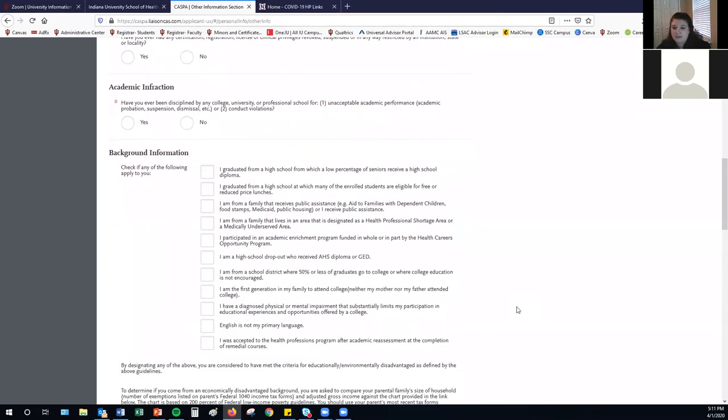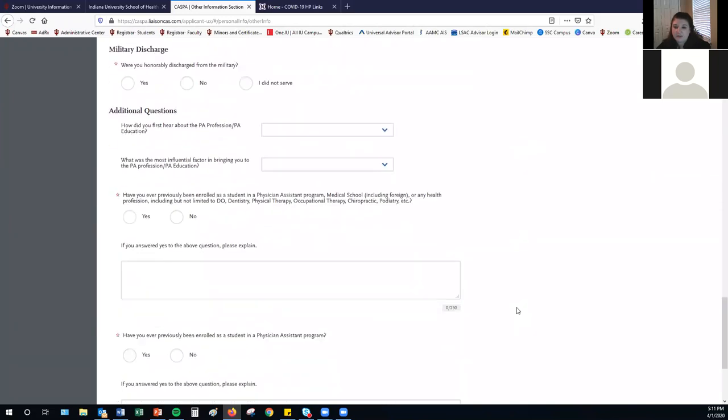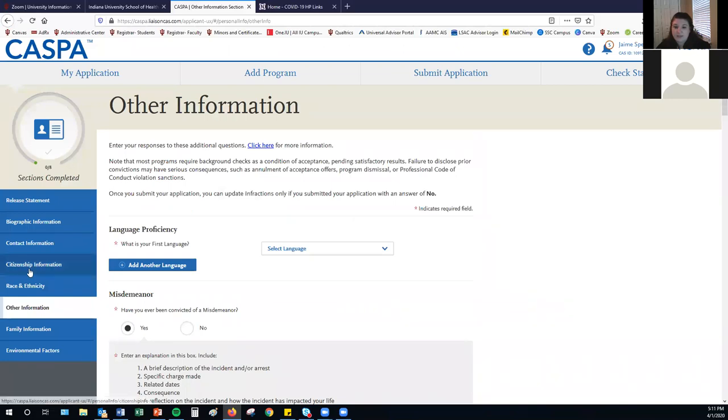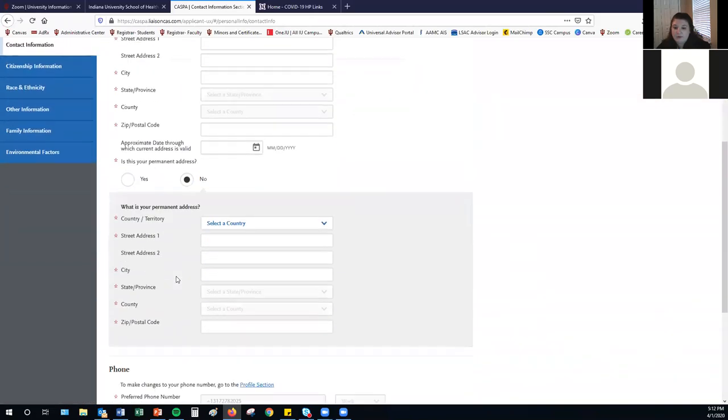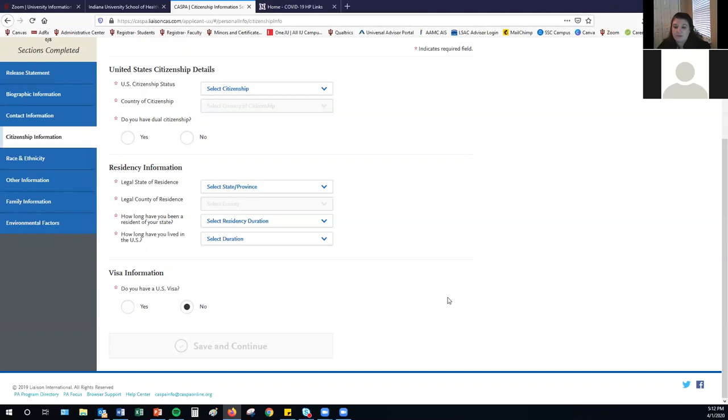You'll also be asked to complete information about your background, military status, discharge status, and other questions about the PA profession. Regarding the question of whether all applicants require a social security number — there is no part of the CASPA application that will require you to submit a social security number. However, individual schools may have particular restrictions on citizenship, permanent resident status, or acceptance of international students and whether they require a social security number. You should contact the admissions office of the schools you're interested in to find out more.